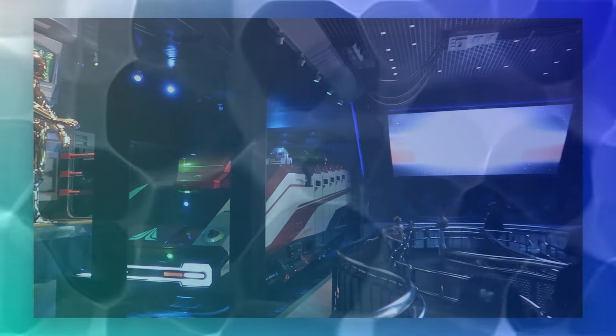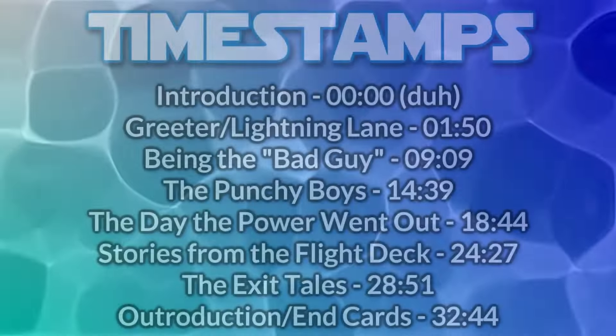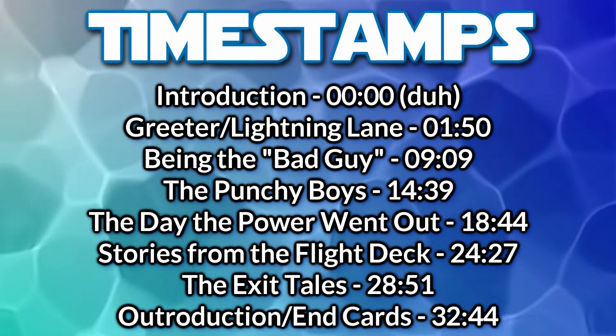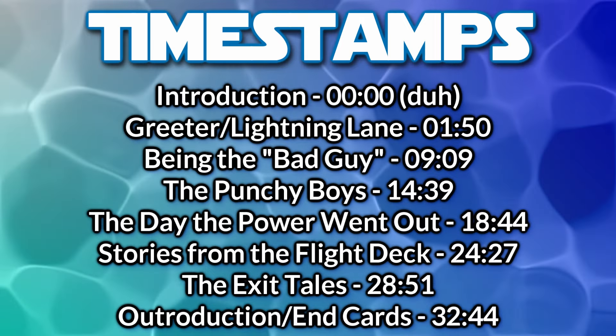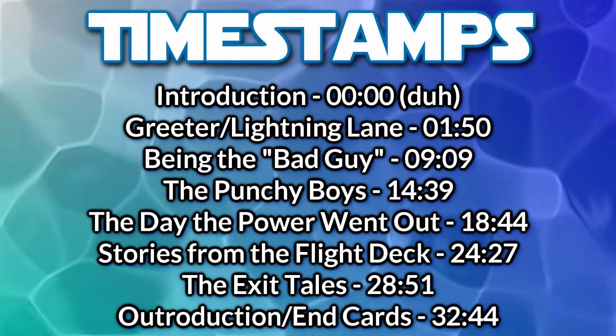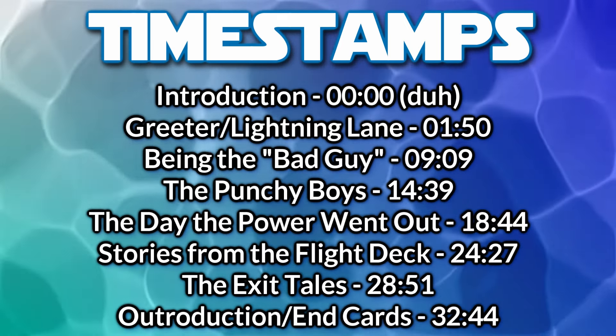I would do these in chronological order, but just keep in mind I was also at my other two attractions on other days as well. I'll try my best to section things off into chapters for this video, so timestamps will be available on the video as well as in the description for those looking to hear about one specific thing or returning from something they were doing earlier.